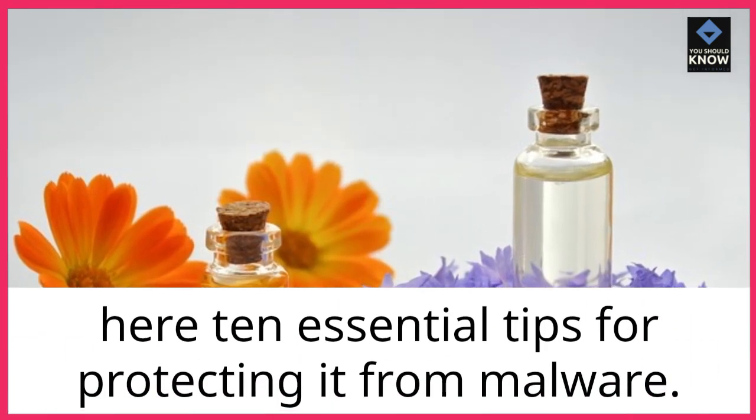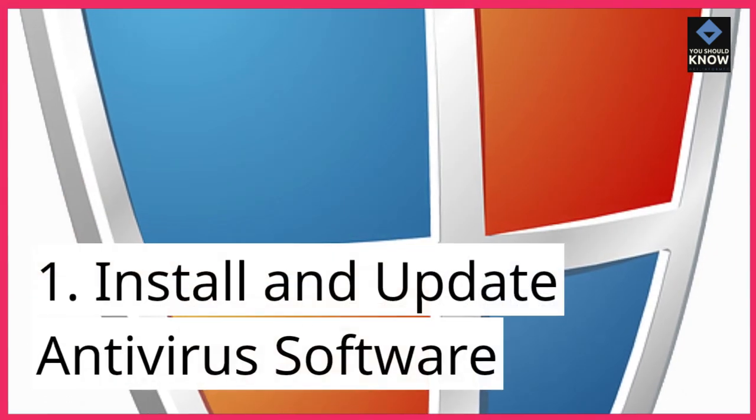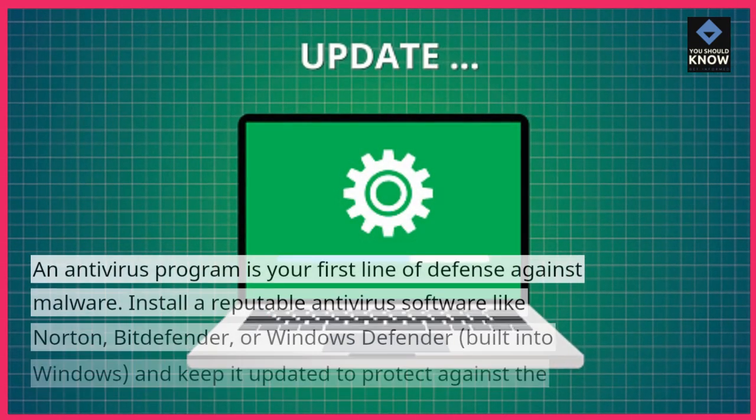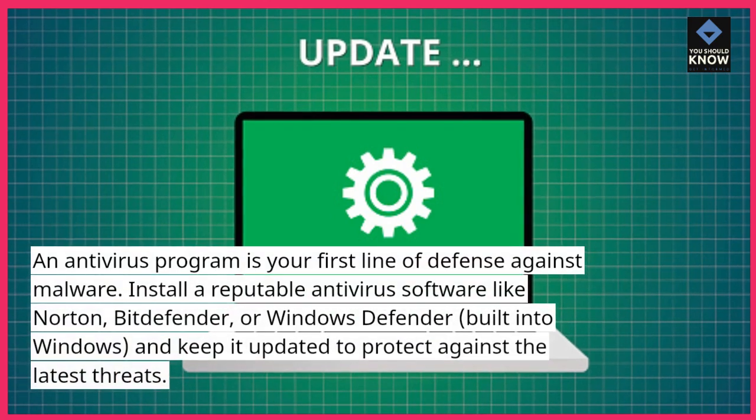Here are 10 essential tips for protecting your computer from malware. Install and update antivirus software. An antivirus program is your first line of defense against malware.